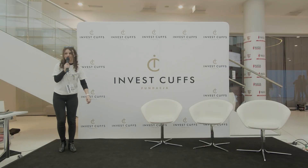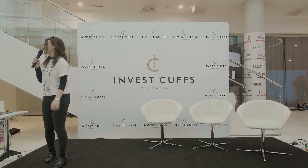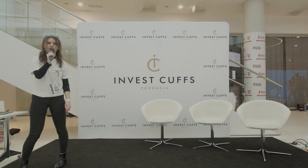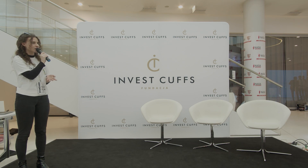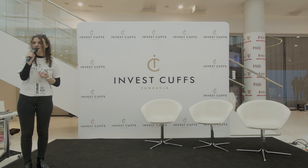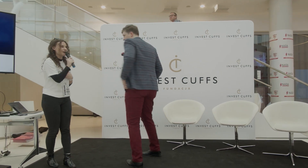Szanowni Państwo, serdecznie zapraszamy teraz na naszą scenę start-upową. Przed Państwem Notiluka – porozmawiamy trochę o tym, co się kryje w naszych wyświetlaczach, w naszych OLED-ach. Myślę, że temat bardzo na czasie. Zapraszamy serdecznie, oddaję głos.